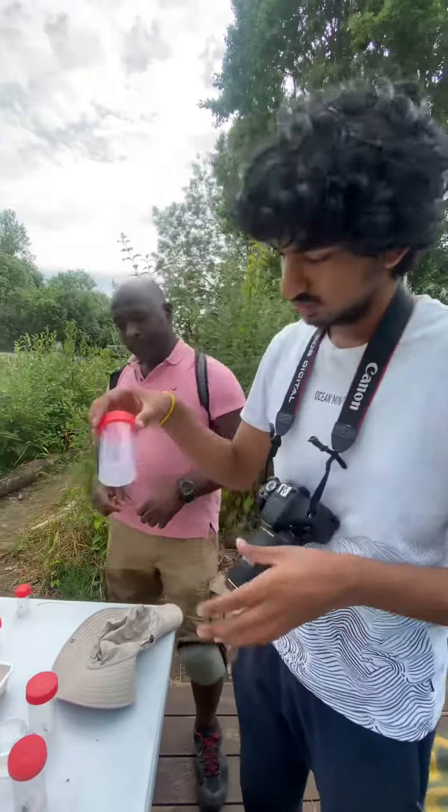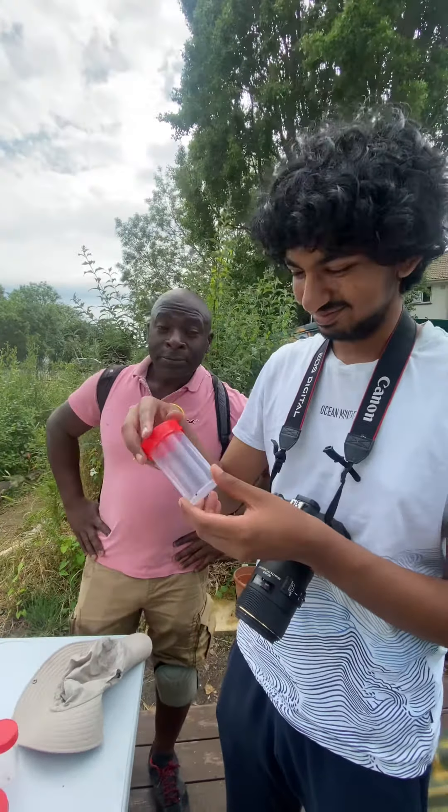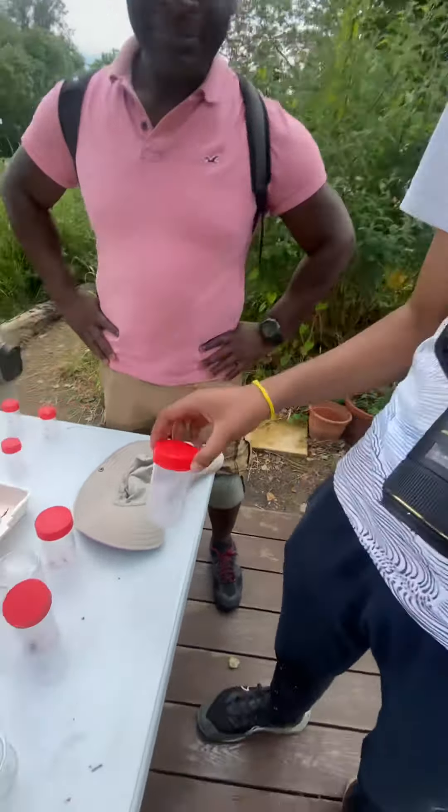So we had fun at the BioBlitz today? Yeah. Good stuff — loads of little beasties.